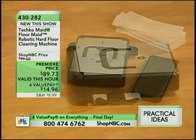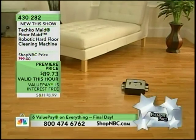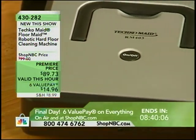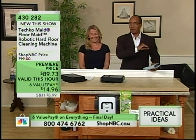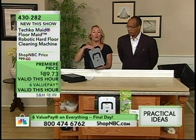A $49 value for that case coming up tonight at 8 p.m. Eastern. How do you clean? This is right out of the Jetsons — it really is. This is the coolest thing ever. The Technomade — this is just really an incredible invention — and a premium price of $89.73. On six-value pays, you pay $14.96. Gwaine Goodman, our resident house expert and cleaning expert, is here. Although she is dressed for a formal event, that's because she's using the Technomade. This is going to solve your problem — it is the Technomade Robot Floor Cleaner.